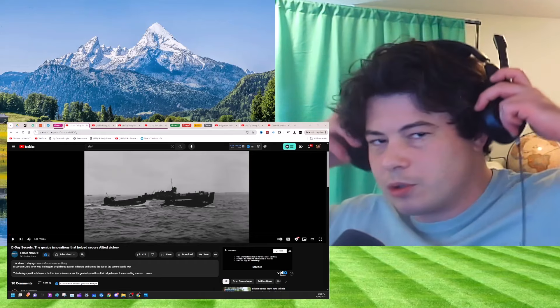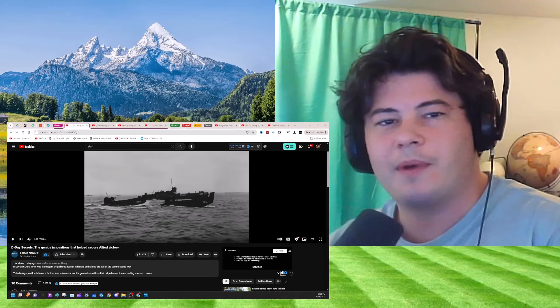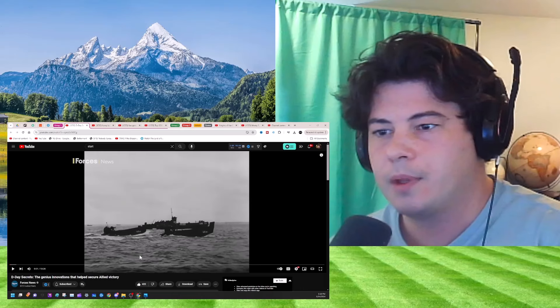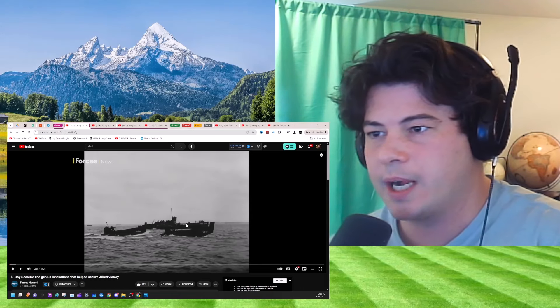Alright, a pretty long video for Forces News — usually they're like three, four minute videos. Hope you guys are all doing well. My name is Connor. If you're new, the original link to the video is at the top of the description. Let's learn. D-Day Secrets: the genius innovations that helped secure Allied victory.